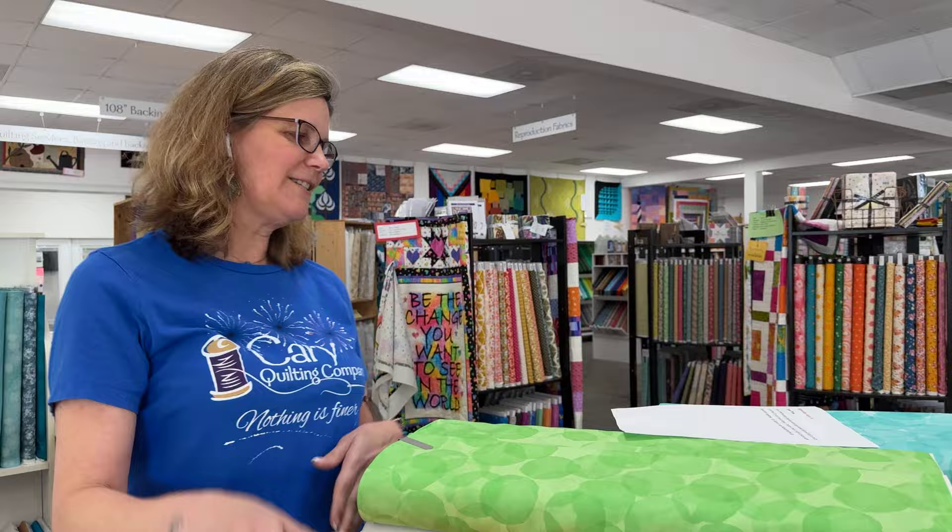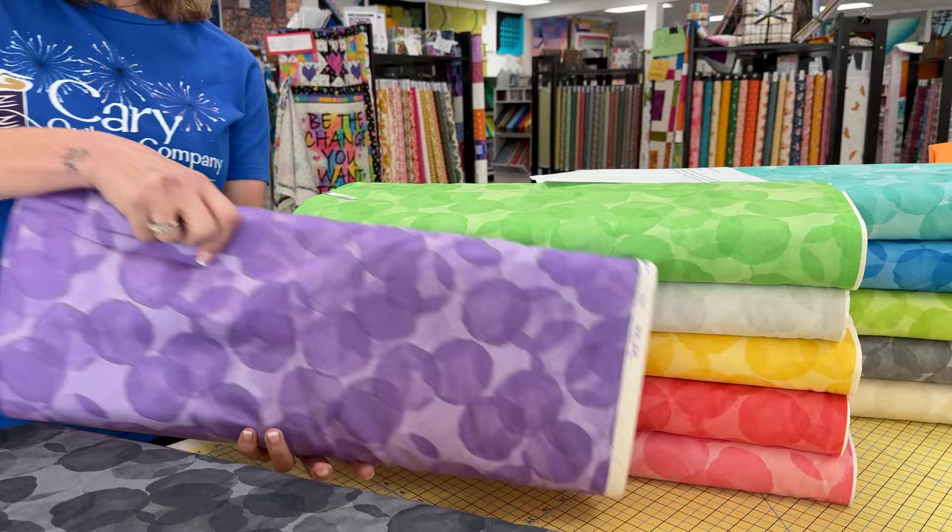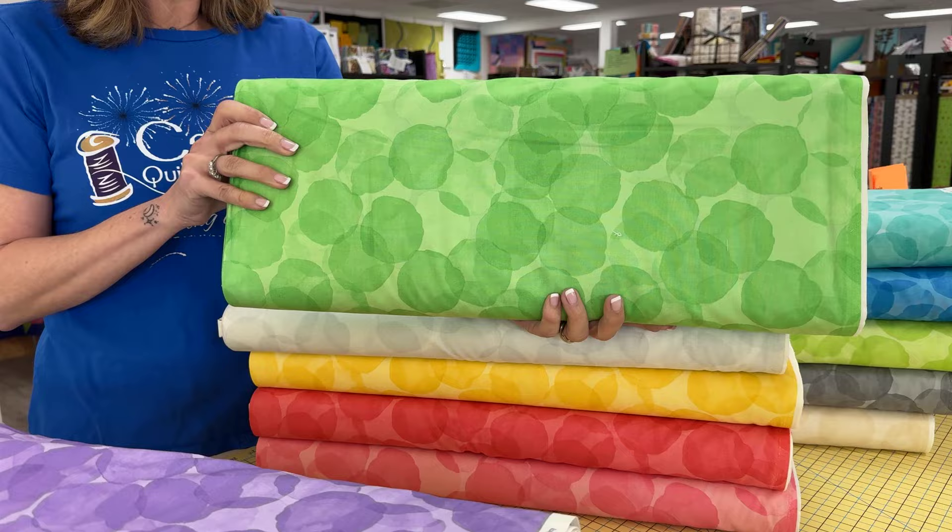Now we're going to move all these nice pieces of art aside so we can talk about our fabric art. Today's fabric is called Tonal Trios. This contemporary blender with large-scale dots will add a touch of whimsy to your next project. Patrick Lowe's bright colors work beautifully together, and this is by Patrick Lowe's Fabrics for Northcott. We've got every color under the rainbow here, so I'm going to flip through them fairly quickly.